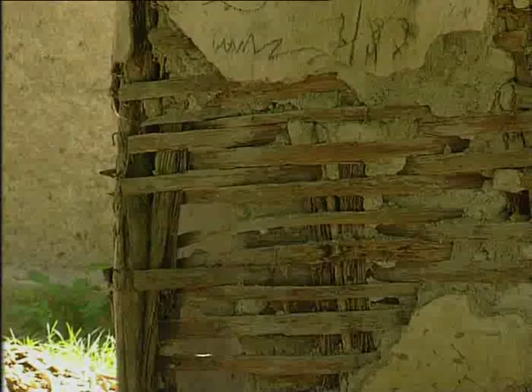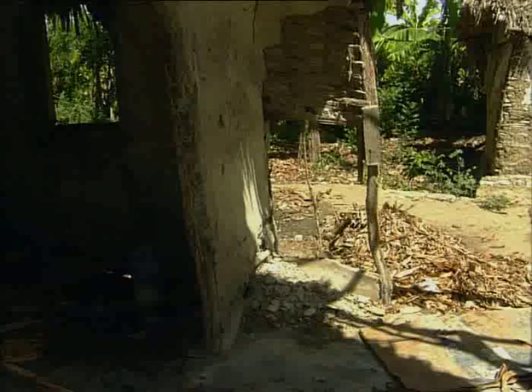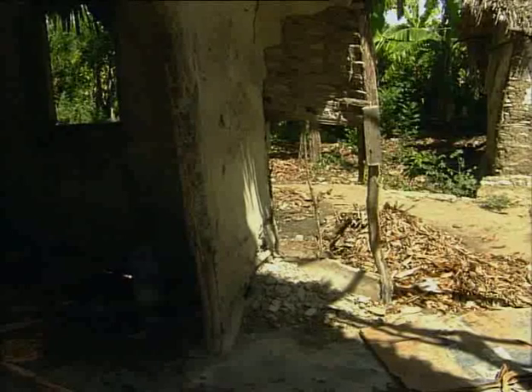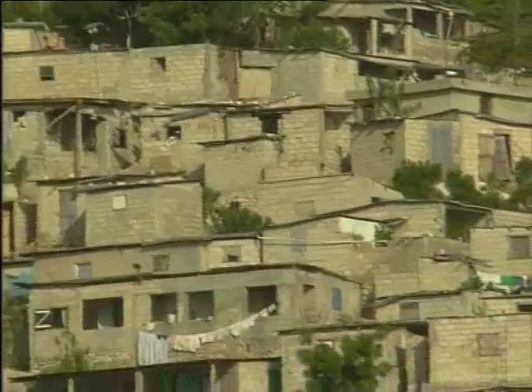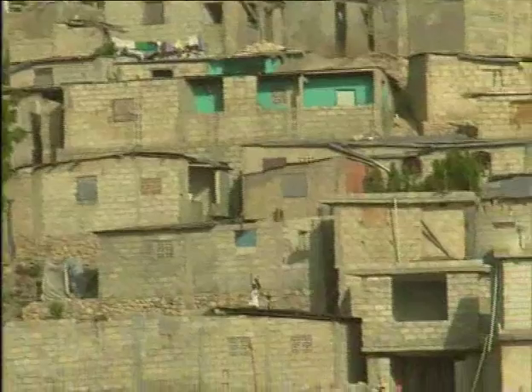Traditional houses in Haiti, such as these, built in wood and mud, are not weatherproof and often lack comfort. Gradually, the demand for housing made out of cement blocks is growing, even in the poorest areas.